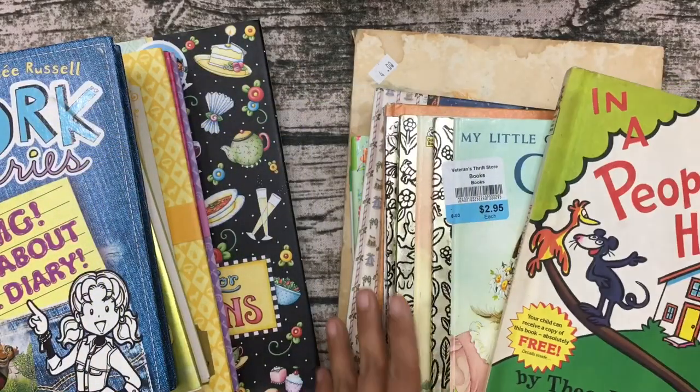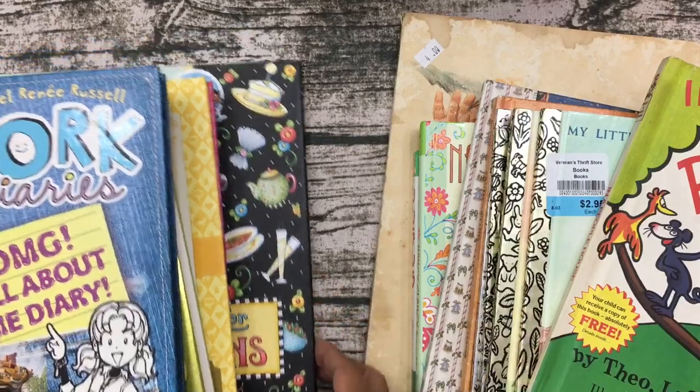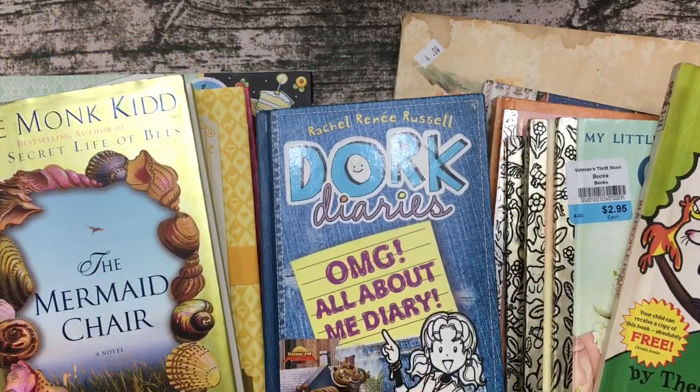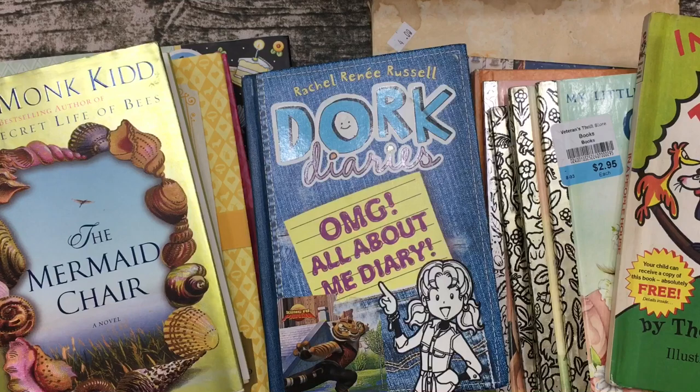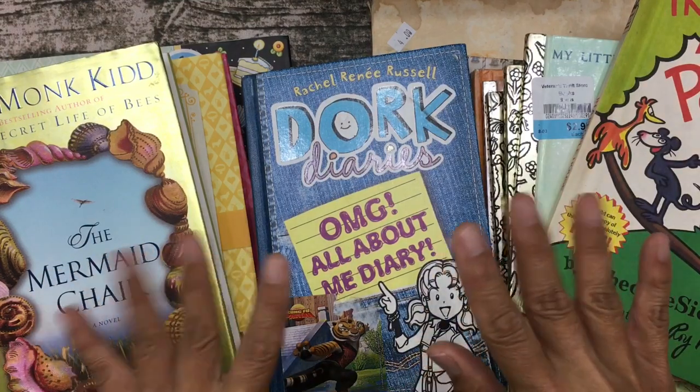That was it for my book haul and thrift haul for today. I hope you guys enjoyed it. If you did, please give it a thumbs up, please subscribe, and I will see you soon. Thank you so much for watching!